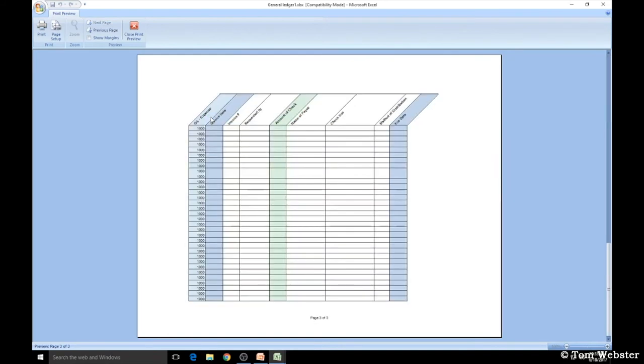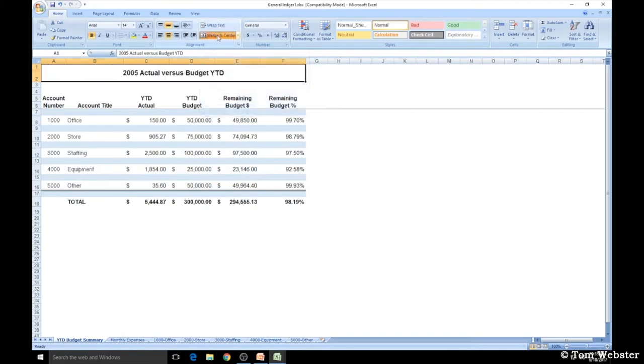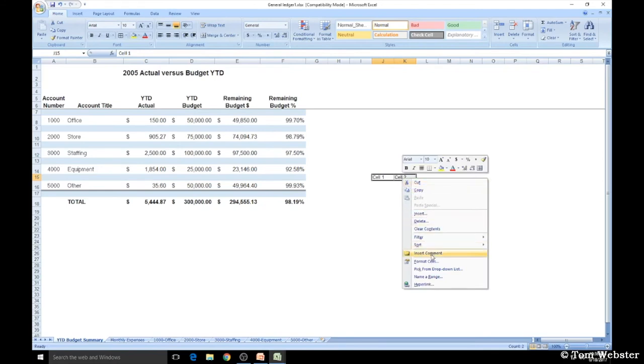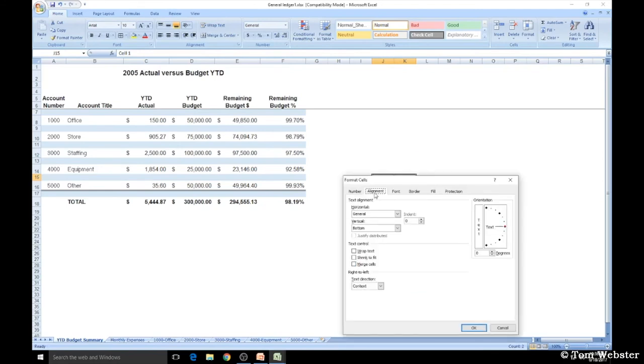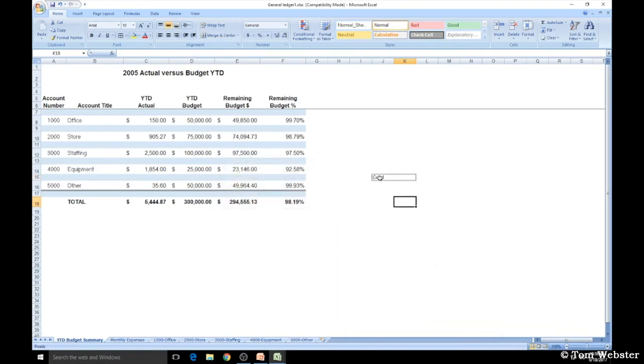To merge two or more cells, there are two ways. First, select the cells you want to merge, go to the Home tab under Alignment, and click Merge and Center. The second way: select the cells, right-click, go to Format Cells, select the Alignment tab, check Merge Cells, and click OK. You'll get an error message but can click OK — it merges the cells, although it deletes the data in the second cell.